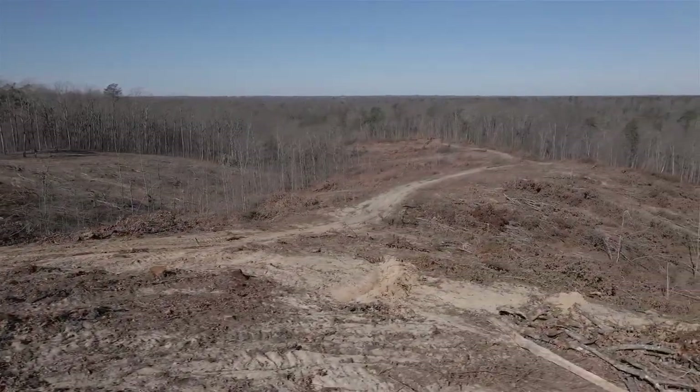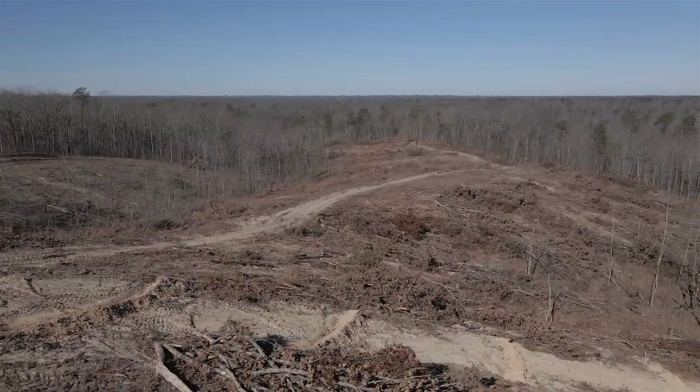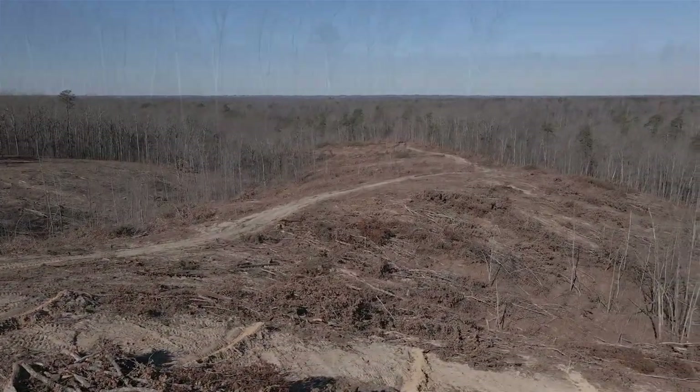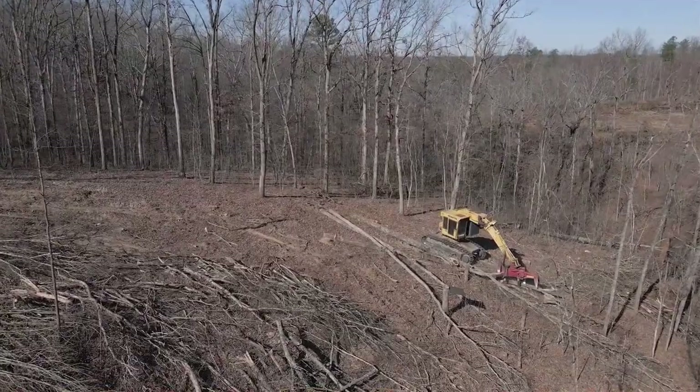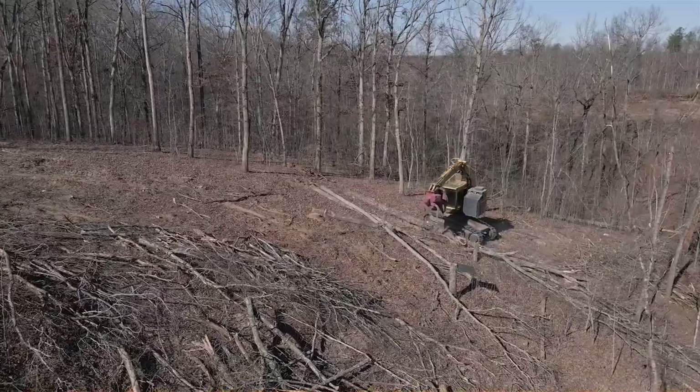We are currently overlooking an even-aged harvest of a hardwood forest in northeastern Kentucky. High-quality timber, including white oak trees for barrel staves in cooperage, grow best when many young seedlings grow under intense competition.